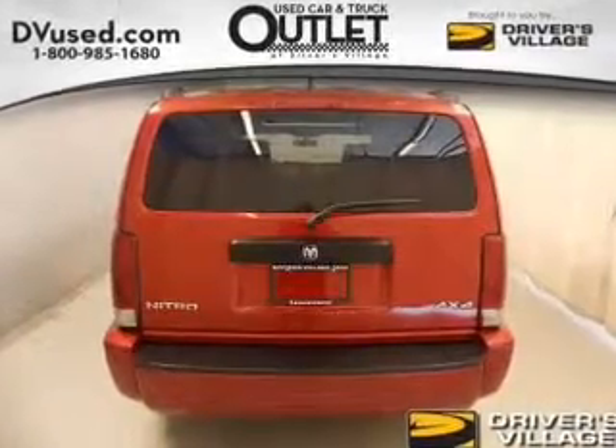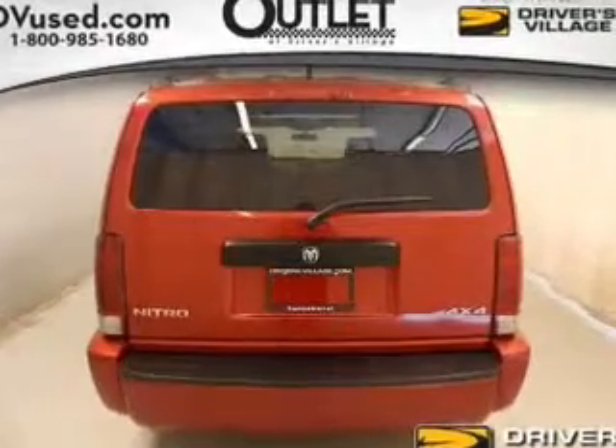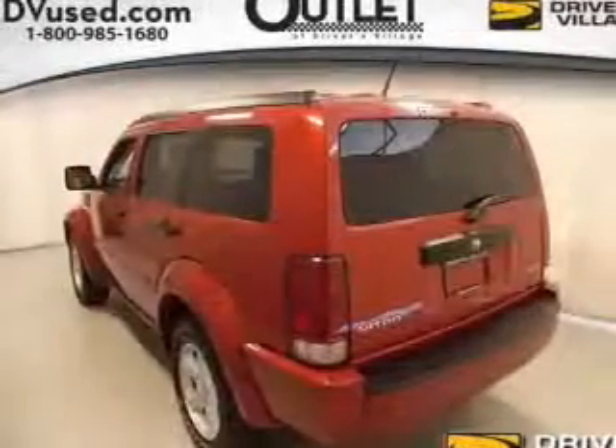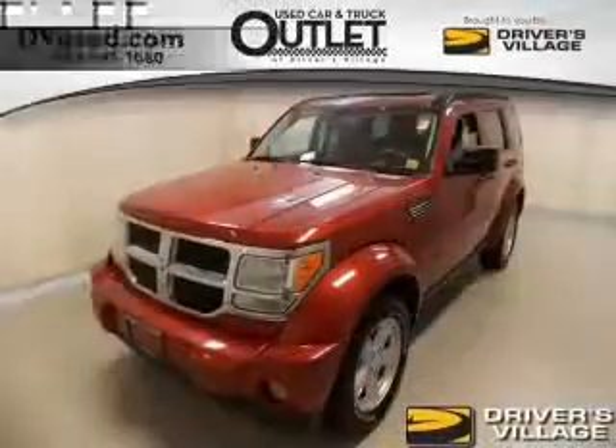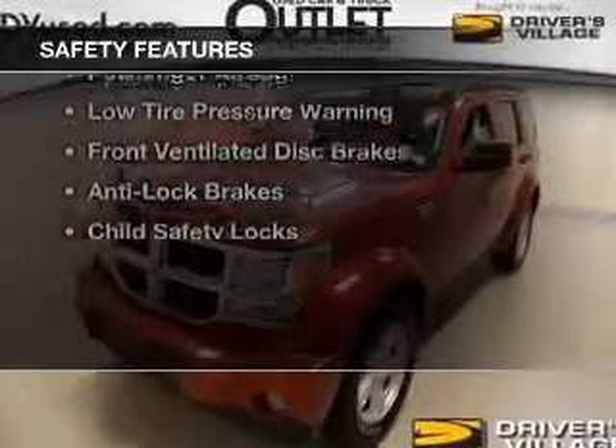satellite radio, roof rails, a trip computer, an MP3 player, privacy glass, air conditioning, power windows, power mirrors, power steering. Safety was made a priority with these features.